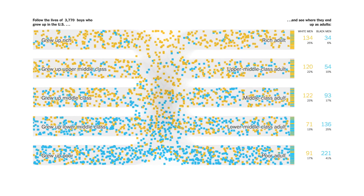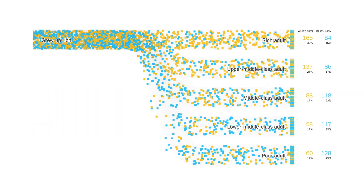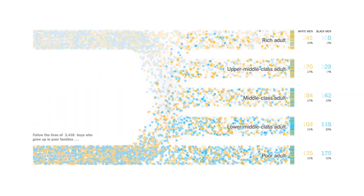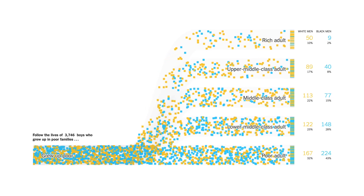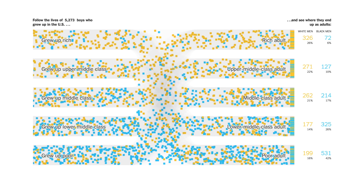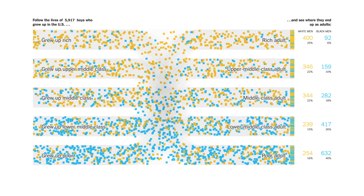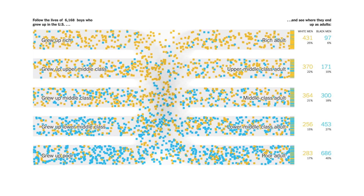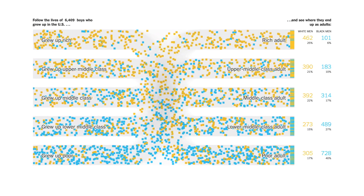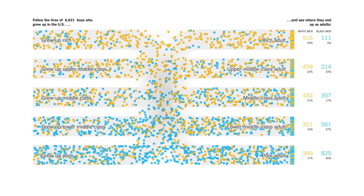There are actually three of these charts in the article, but they show the same data. One shows only boys from the richest households, one only from the poorest, and the last one shows all of them. I think the animation is much more effective for the first two charts — the last one gets a bit too busy. What makes this chart so interesting is that it lets you appreciate the difference between black and white boys as they grow up and sort themselves into different income groups as adults.